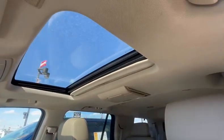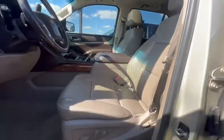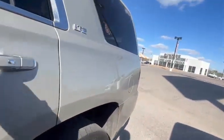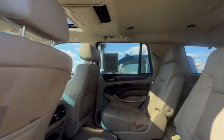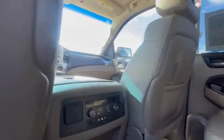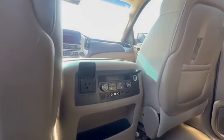Got your sunroof, TVs at the back. Dual climate control, power seats, as well as heated seats at the back as well. Got an outlet here, USBs.